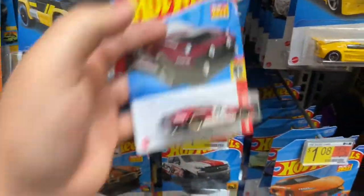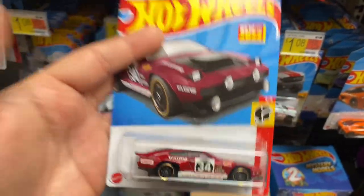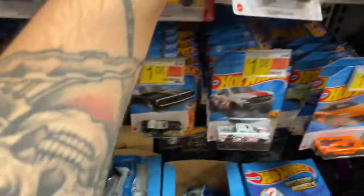They got the new recolor for the Dimacini Velocity — I think that's how you say it, I'm not sure. This car is really nice. I like this one.